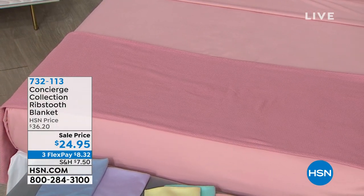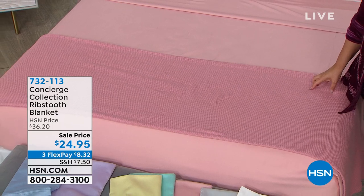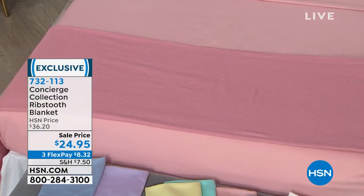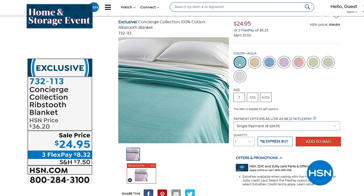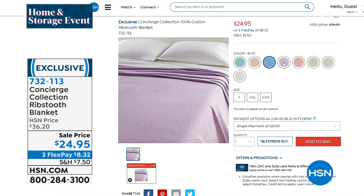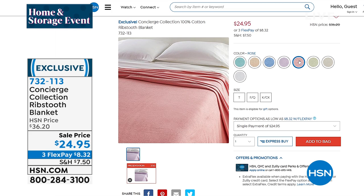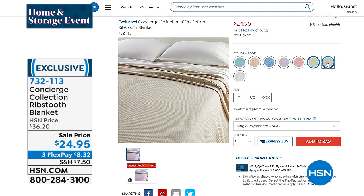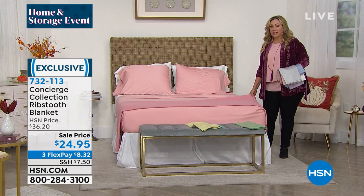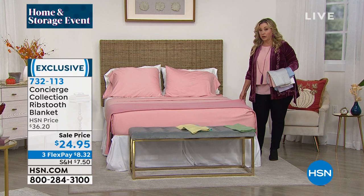I also have a special on a beautiful blanket called the Ribstooth blanket — only $24.95. That's 100% cotton with a super tight weave, so it will get softer the more you wash it. This is a great way to top off your sheets, especially in summertime as a standalone layer, or a building layer in the fall. The colors match back to our sheets and it's great as a picnic blanket or on the sofa. So affordable — priced like a throw.